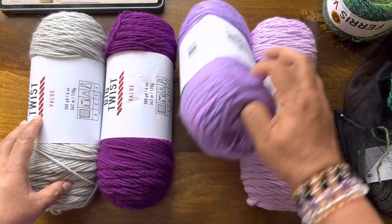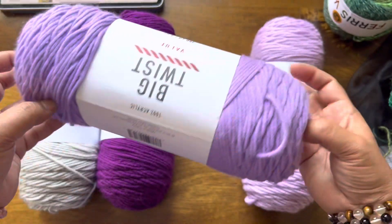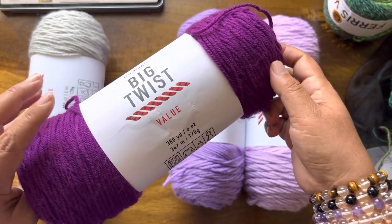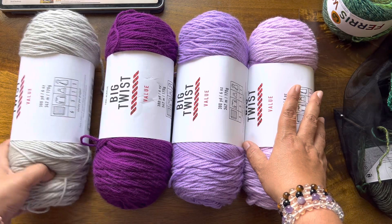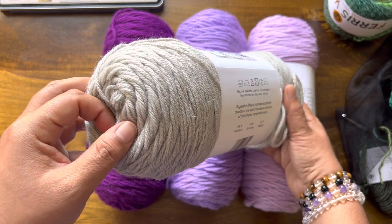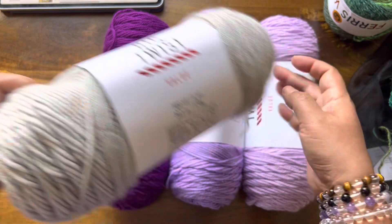Then we have Lilac — really, really pretty. And then we have Purple. When I buy yarn I do buy it for myself, but I can't do that many projects, so I buy it for you all and give it away. And this color is Soft Gray. I love this gray — this is probably my favorite gray out of the whole lot. It's absolutely gorgeous.